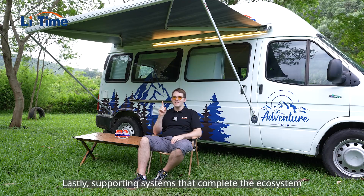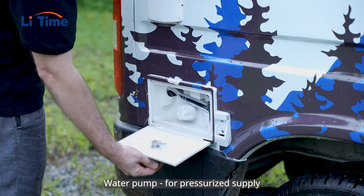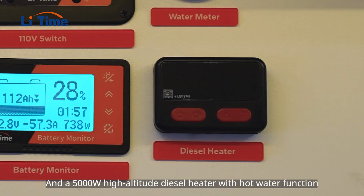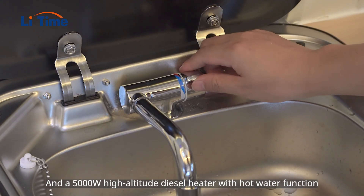Lastly, supporting systems that complete this ecosystem: a water pump for pressurized water supply, and a 5,000-watt high-altitude diesel heater with hot water function.